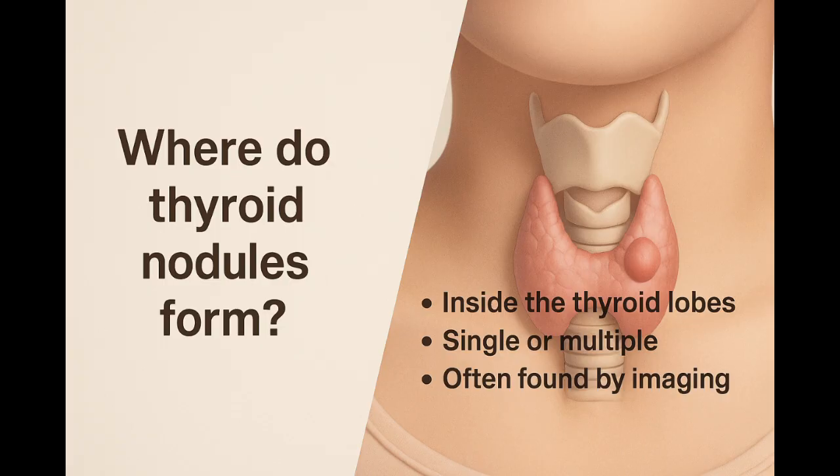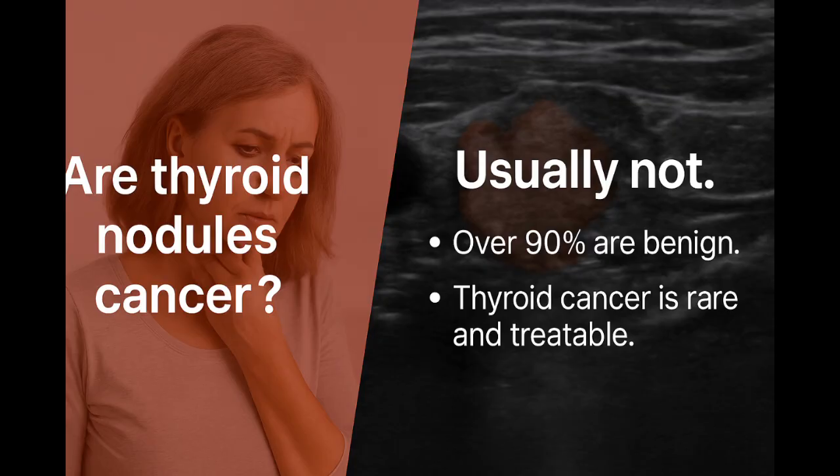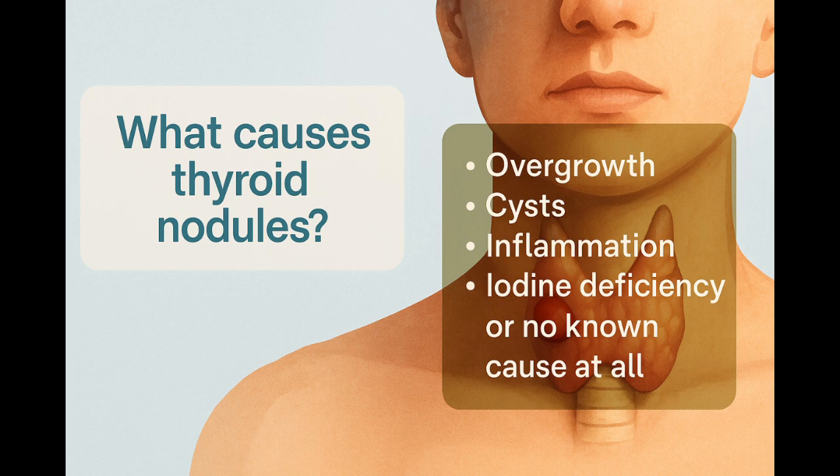Thyroid nodules are lumps or growths inside this gland. They might appear in one spot or across both sides. Some are deep; some are closer to the surface. Many are found by ultrasound, not touch. Most nodules are harmless. Only a small percentage turn out to be cancer, and even then, thyroid cancer tends to be slow-growing and treatable. Nodules can form for several reasons: cell overgrowth, fluid-filled cysts, inflammation, or iodine deficiency. Often, the cause is unknown.